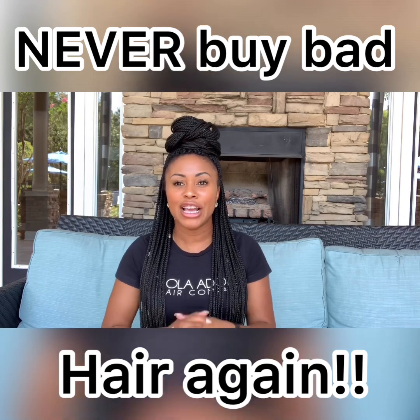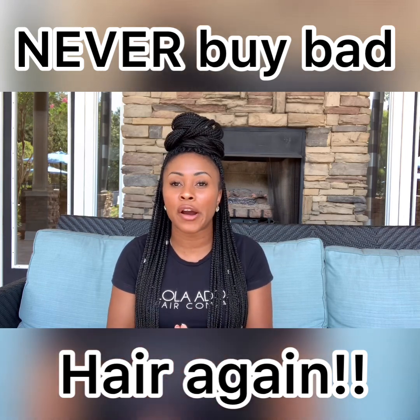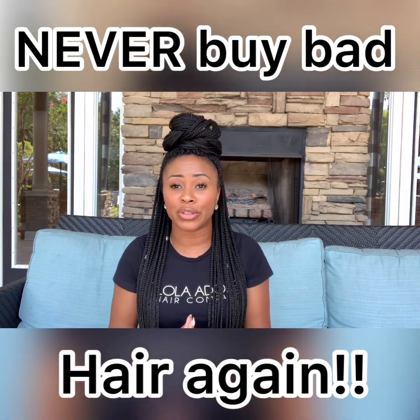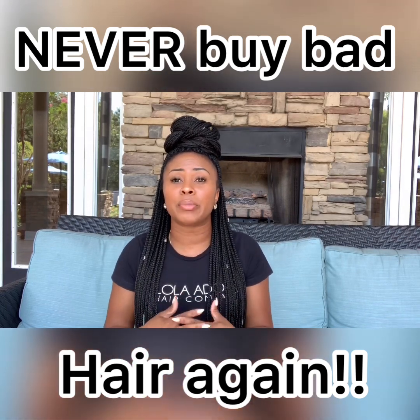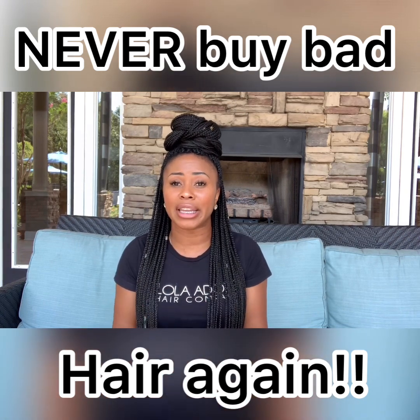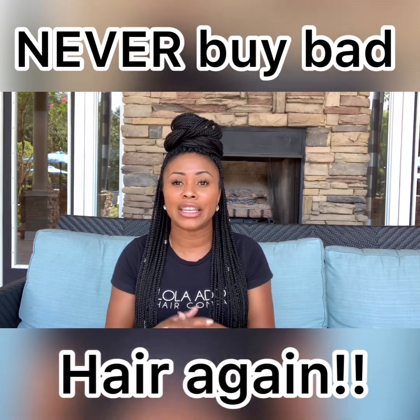I asked her, do you know what to look for before purchasing hair? She told me no, which is the reason why I'm doing this video. I feel like a lot of people can relate to purchasing hair that is not good and throwing hundreds of dollars down the drain.